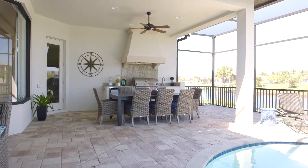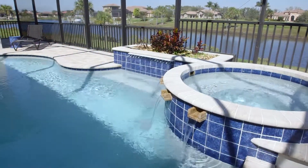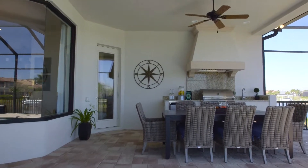The outdoor living area has a great pool, spa area, and water feature. The outdoor kitchen is complete with grill, refrigerator, and hood.